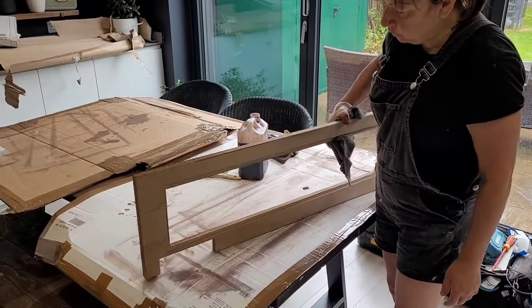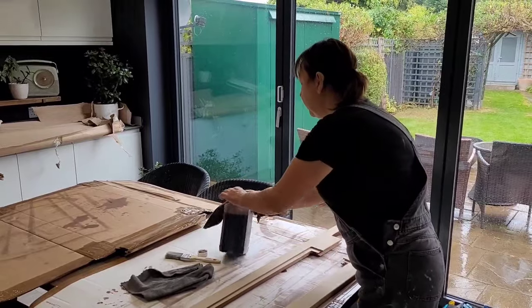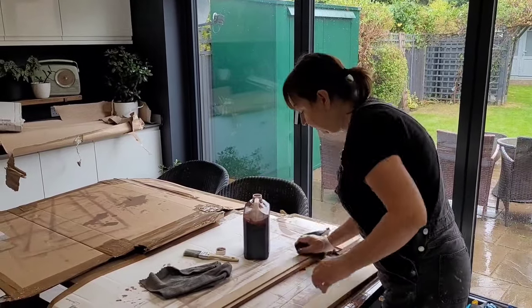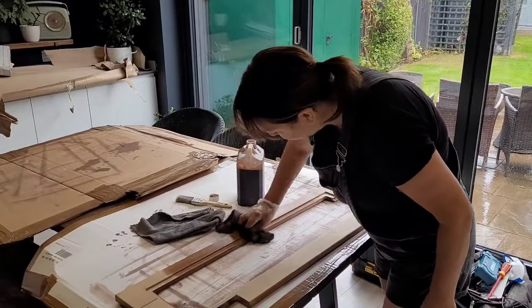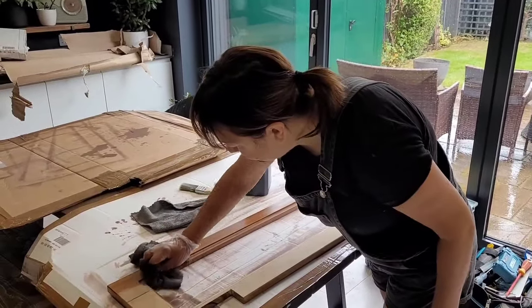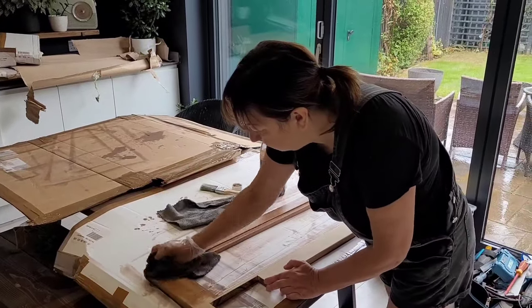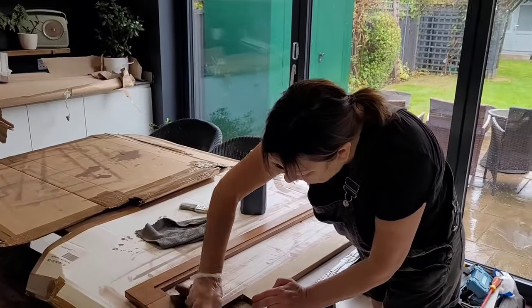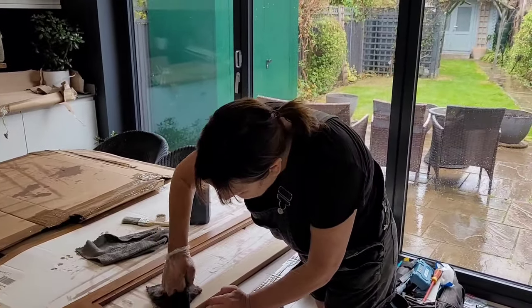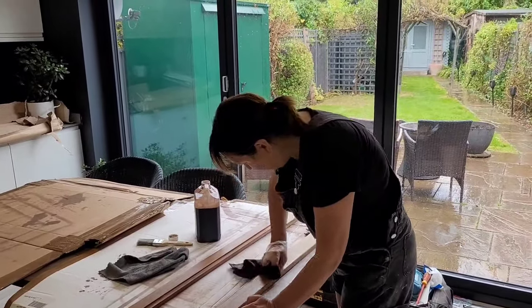MD Wood Tech are doing our window liners and they very kindly let me buy some stain and lacquer that they're using on our portholes to stain all the doors. Massive shout out to MD Wood Tech — they've been brilliant, so helpful, and they do all joinery.